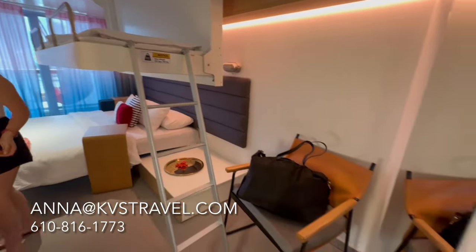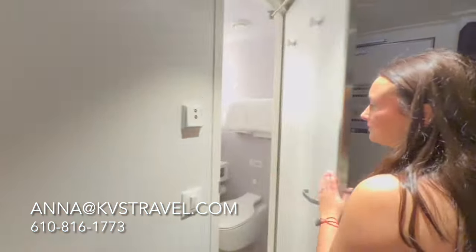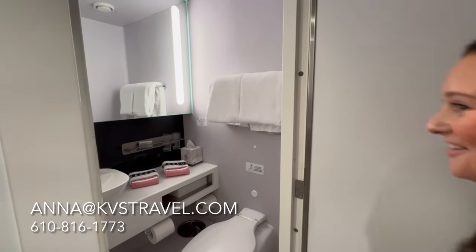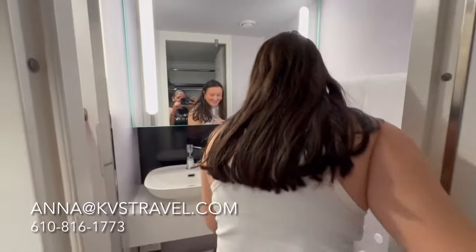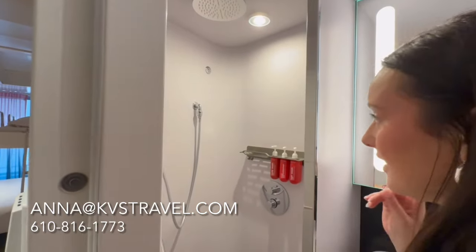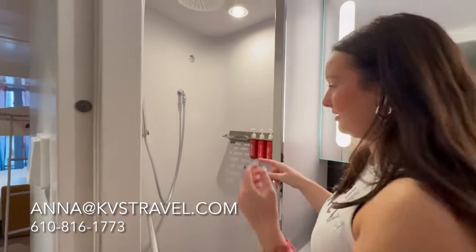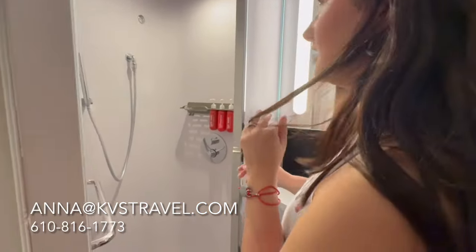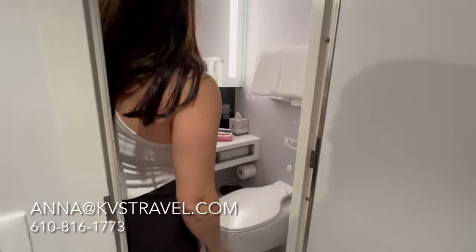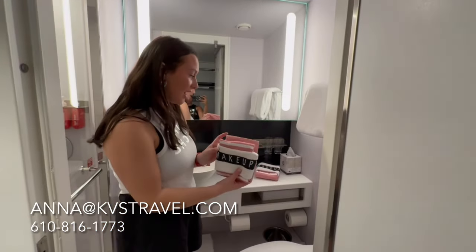It looks really nice. Let's check out the bathroom because we walked right by it. This is a nice shower — yeah, it won't make you feel like you're in jail or something. I'm loving the mirror, the lighting, the sink, the makeup wipes, the makeup rags. Oh my god, that's so nice.